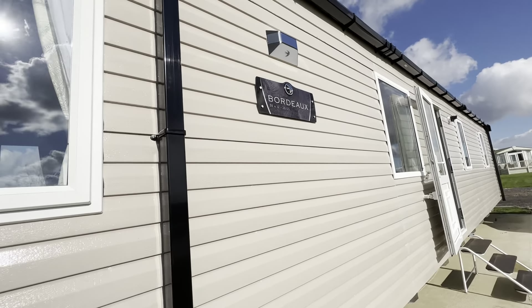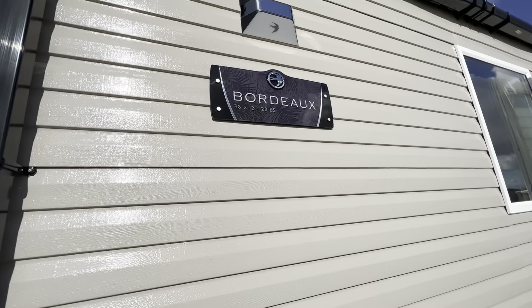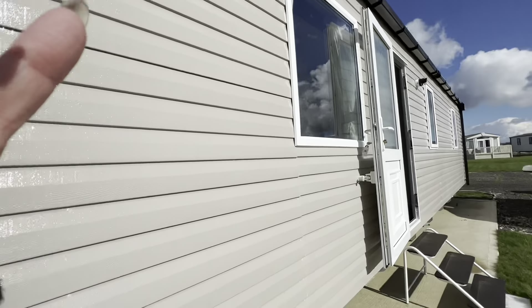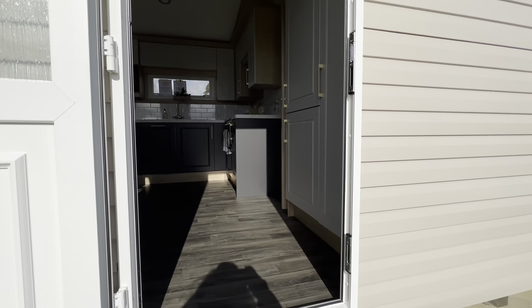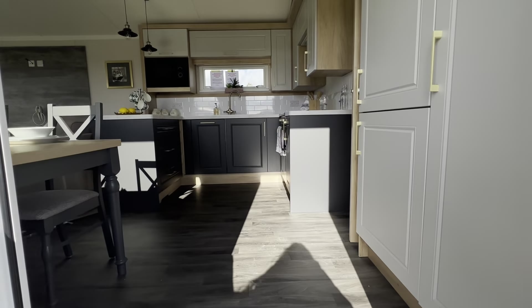This is a 38 by 12 two-bedroom, and the ES stands for Extra Shower, so you get two shower rooms in here. Let's go on in.